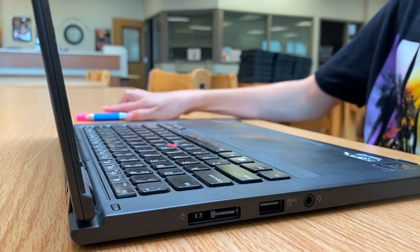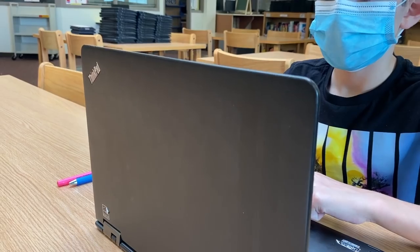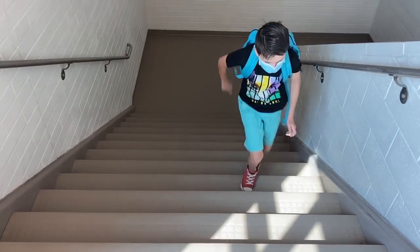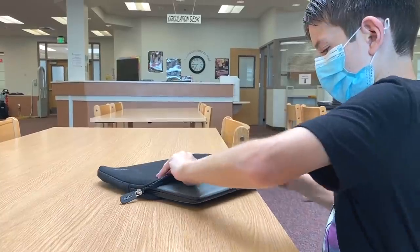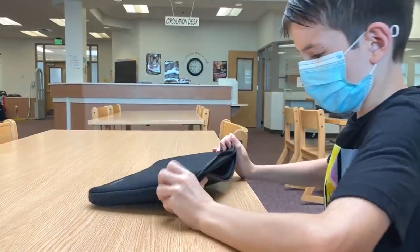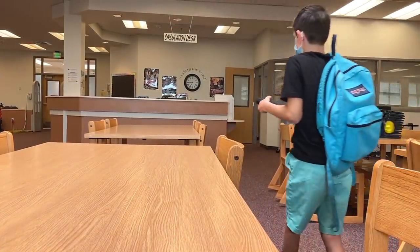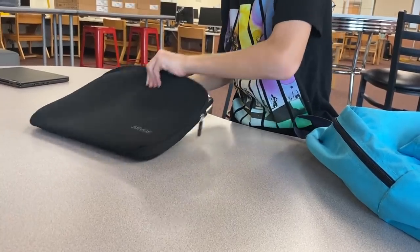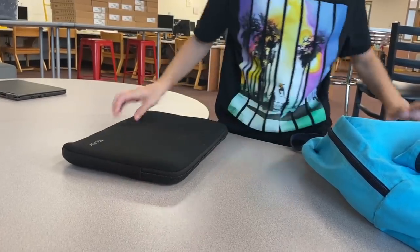Please do not put any objects on the keyboard. Keep in mind that you cannot lean on top of the laptop when it is opened or closed. You will be responsible for taking your laptop from location to location. When moving your laptop, be sure that it is carefully held. Laptops should be stored in the case it came with when not in use. The case protects the laptop and supplies extra protection when carrying and storing. The laptop should be carried by the case handles, shoulder strap, or by placing the case in the student backpack.